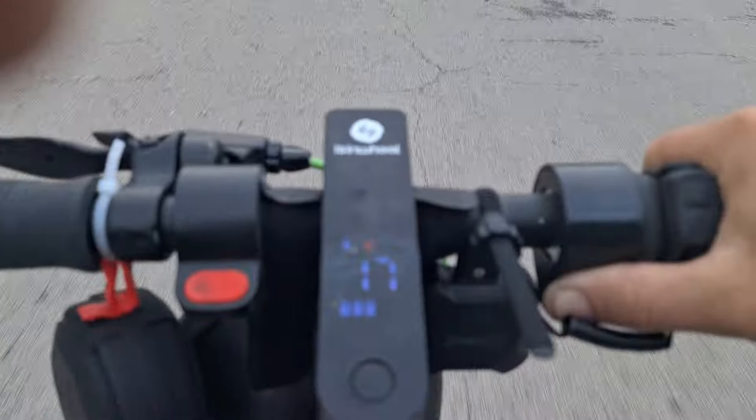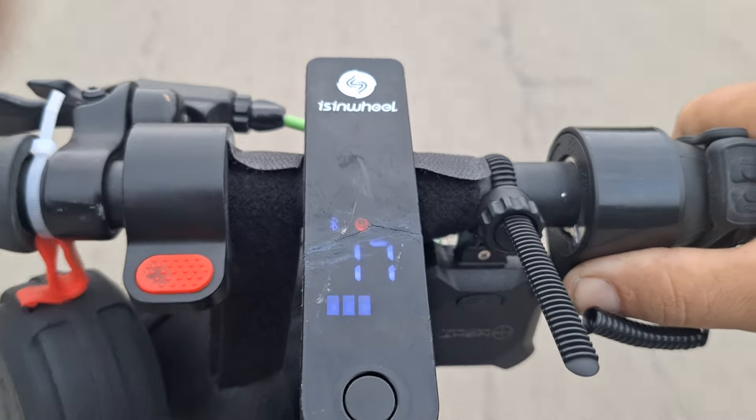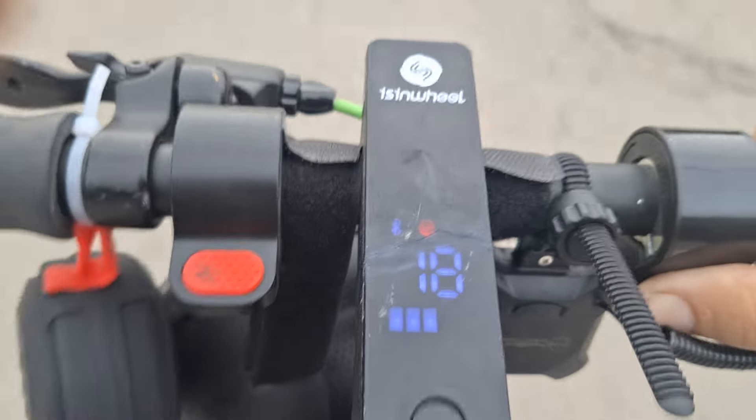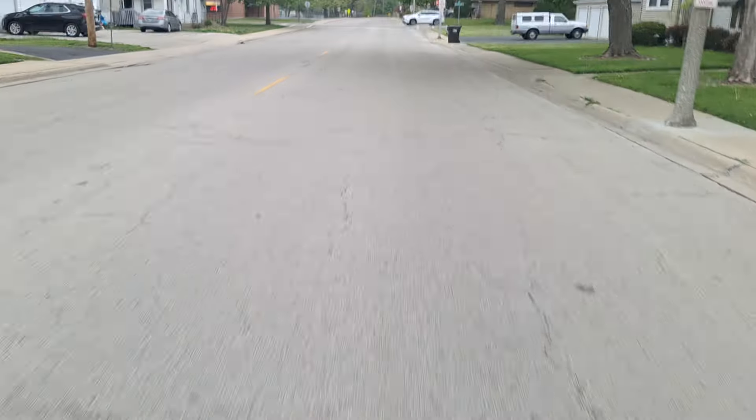I will get you guys a road view. 17 right now, 18 — there we go. Usually what you hit is about 18 miles an hour. I'll show you guys how many miles I've got on here. I'm going to go to the gas station in a minute and show you.